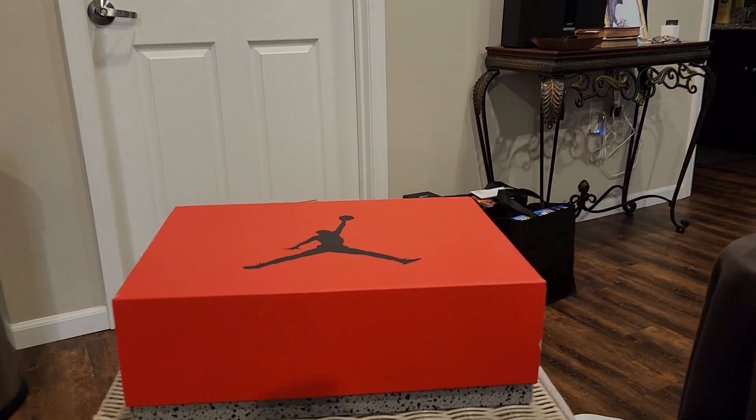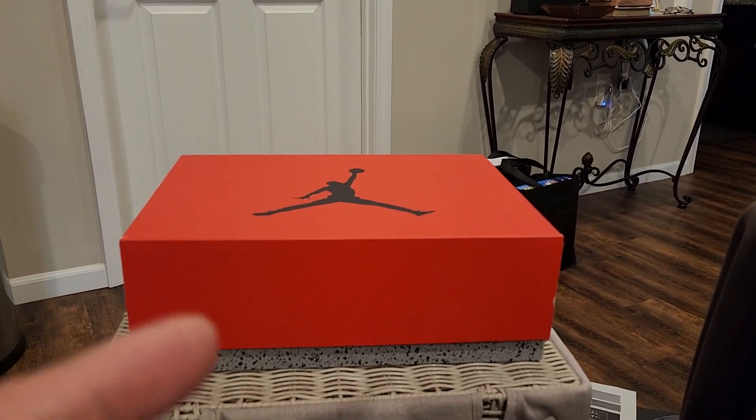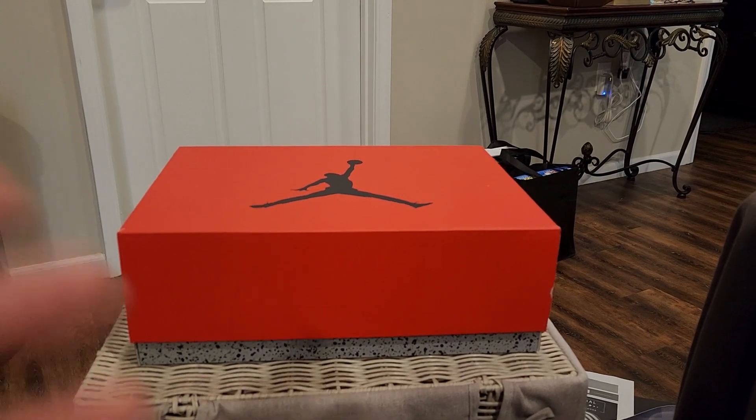What up everybody, it's your boy JustSingsKicks back again with another review. I'm late on this one, but hey, it is what it is. I'm a busy man.